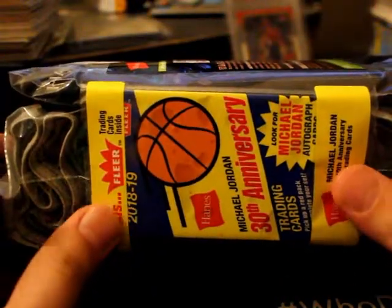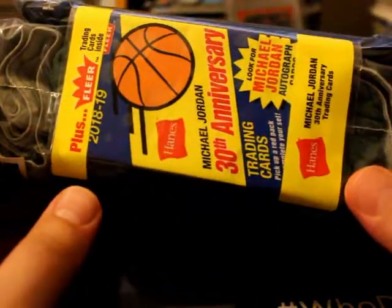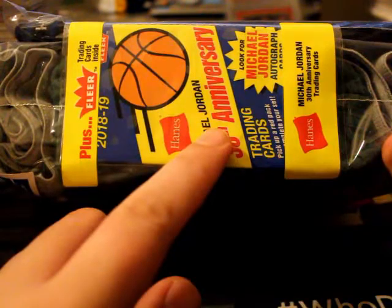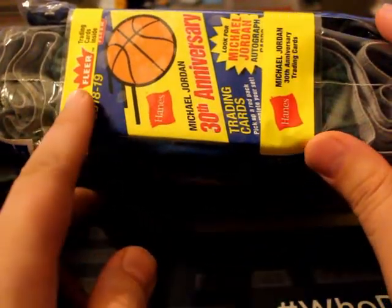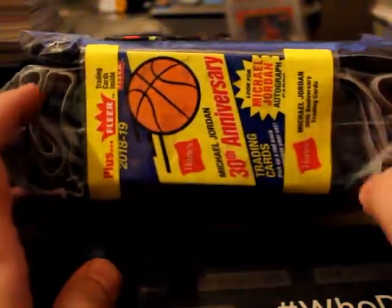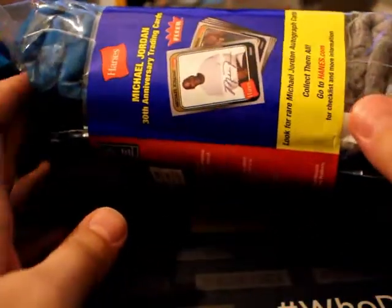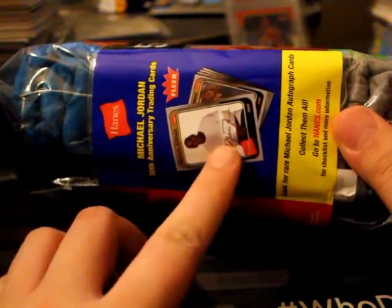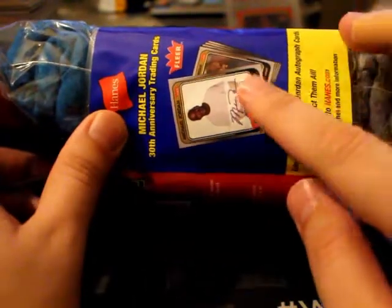They're offering a pack of free cards with purchase of their product. What they did for their 30th anniversary is they made Michael Jordan trading cards. It says: trading cards inside — look for Michael Jordan possible autographs. And there's more info on the back. You have a little example of how the cards look, including the autographs. It looks like it's a sticker auto.